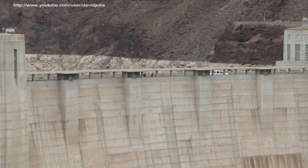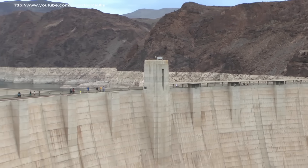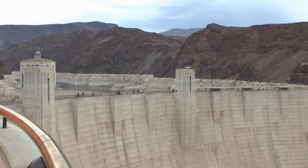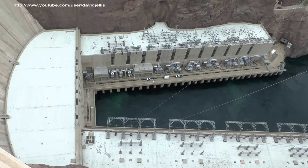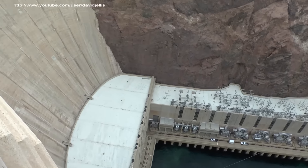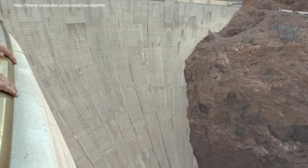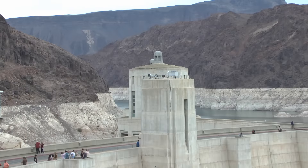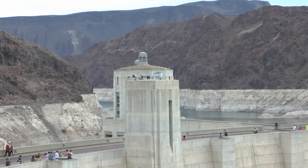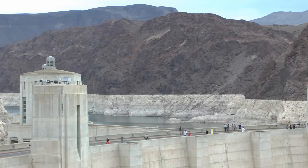Behind the dam you can see Lake Mead, the largest man-made reservoir in the United States. On these canyon walls, one can marvel at the tenacity, courage, and skill of the fearless men that performed some of the most dangerous undertakings on the Boulder Canyon project. It has been said that in the shadow of Hoover Dam, one feels that the future is limitless.